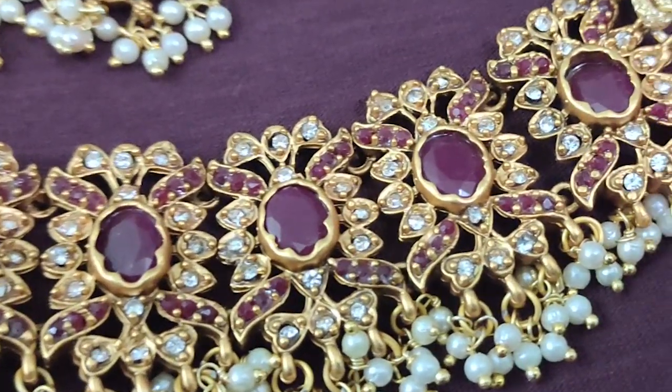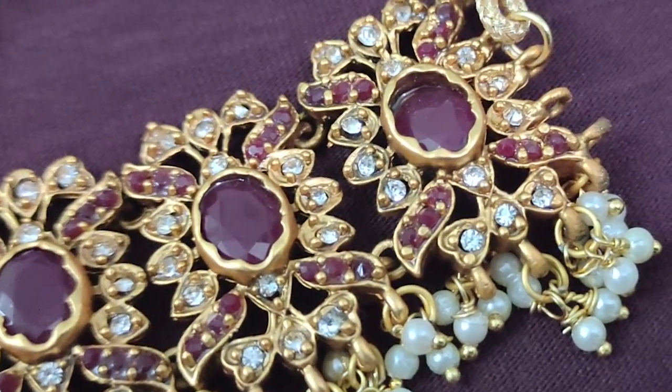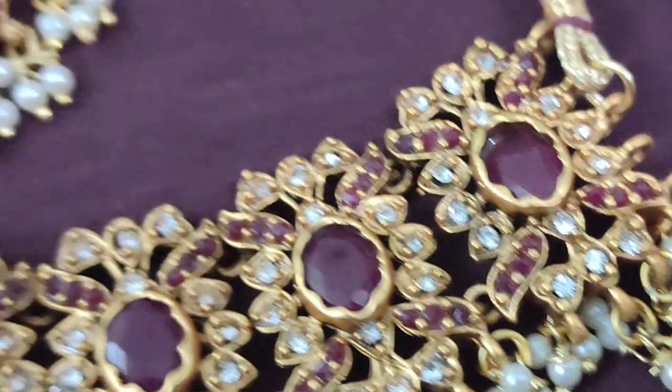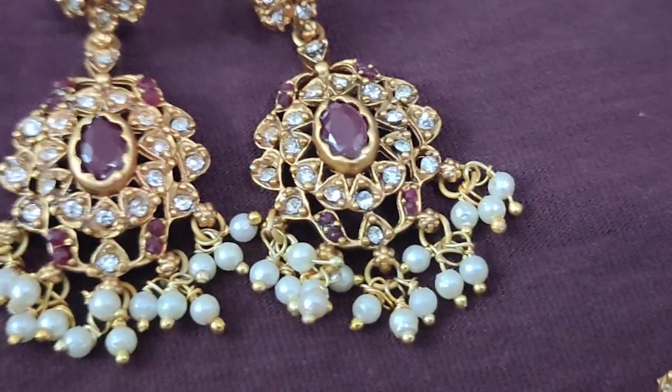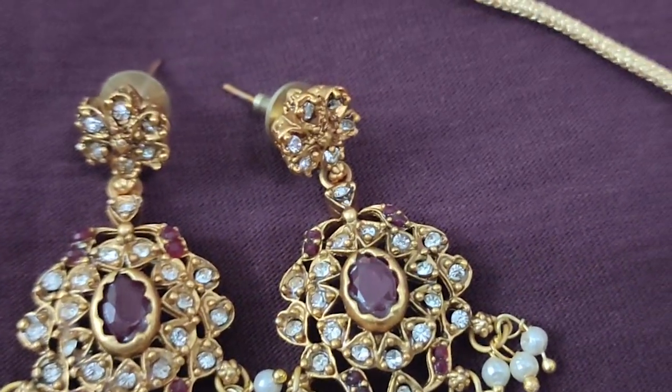Here are the earrings. If you match the earrings, you can match them easily. If you want to wear it, it will be matte finish and gold. In the package there is a lot of variety. It will be matte finish and premium quality jewelry.